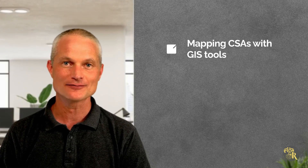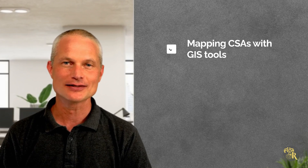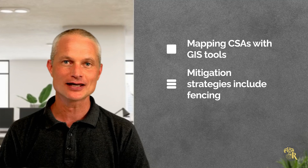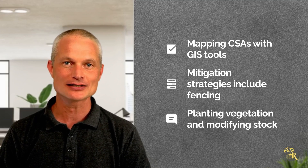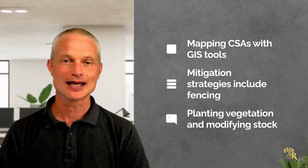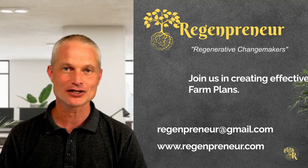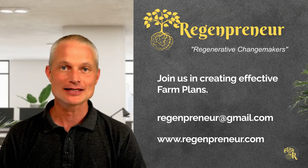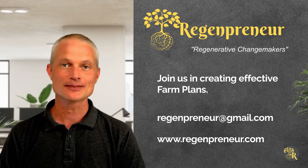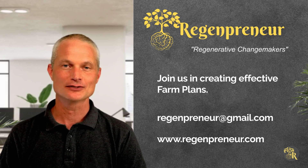Mapping CSAs involves GIS tools and on-farm assessments to pinpoint high-risk areas. Mitigation strategies include fencing riparian zones, planting vegetation and modifying stock management to protect vulnerable areas. By implementing these strategies, New Zealand farmers can protect freshwater resources and ensure sustainable farming for future generations.